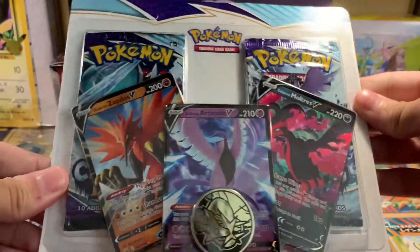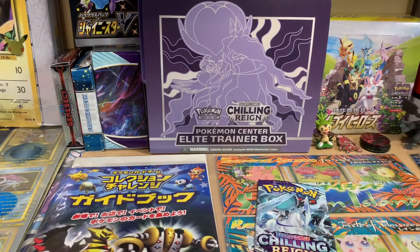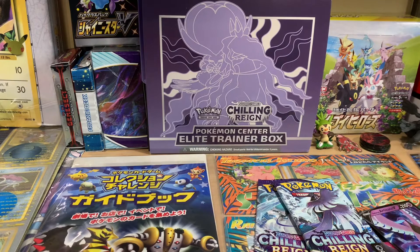We got Zapados V, Moltres V — this little set. We got two packs. Honestly, it is probably better to keep these sealed, but I kind of don't care. Knowing me, I'd open it anyway. This is cool though — I understand why people want to keep it sealed. We got one pack, and hopefully I'll get something good. And this pops out — we got the Raikou coin.